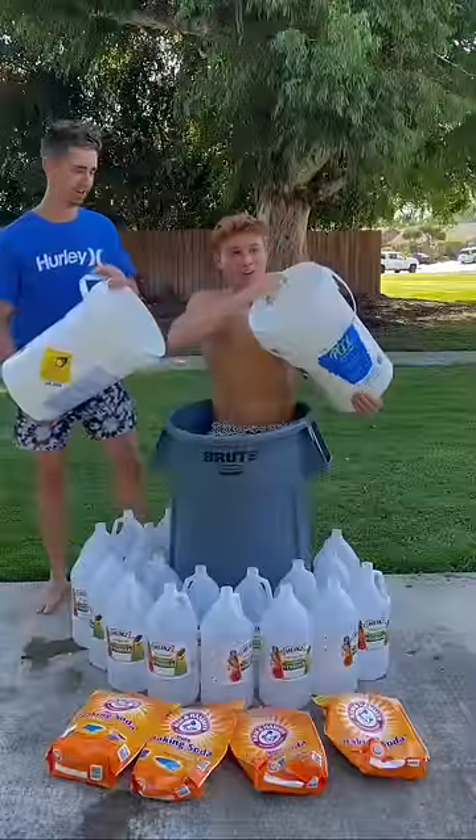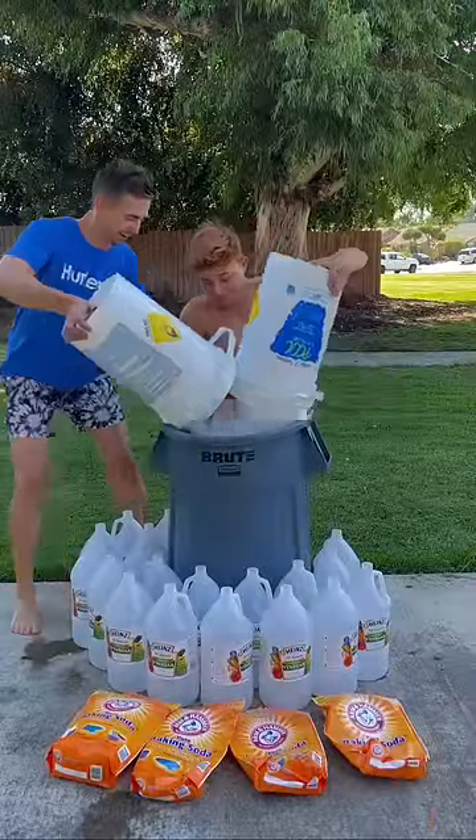It was now time to mix the baking soda and vinegar together and see the big reaction. The reaction was way stronger than we expected and it literally burned my skin.